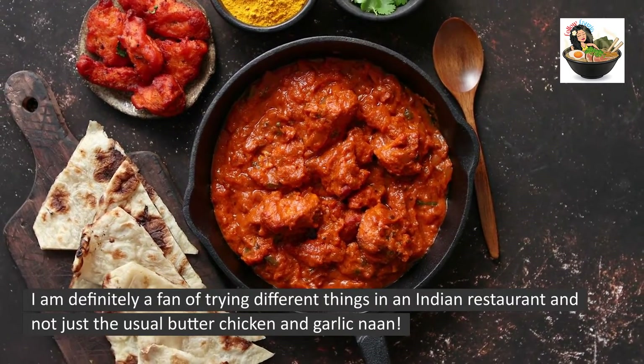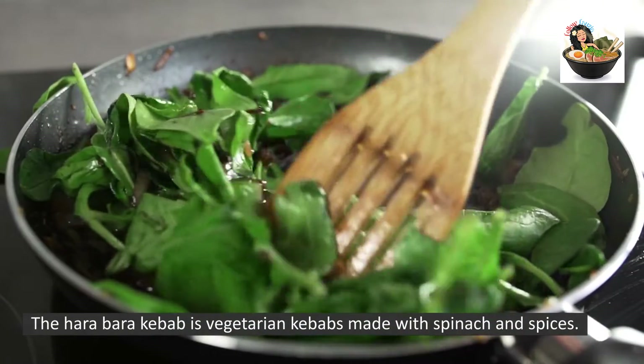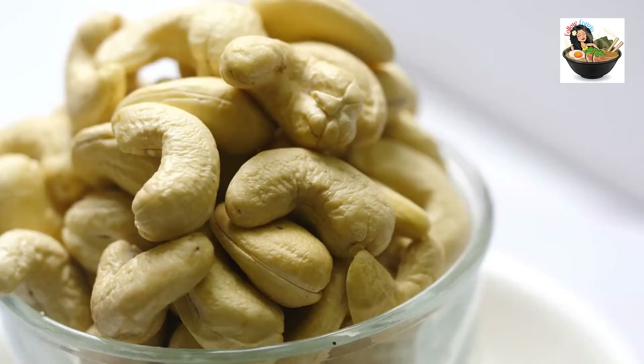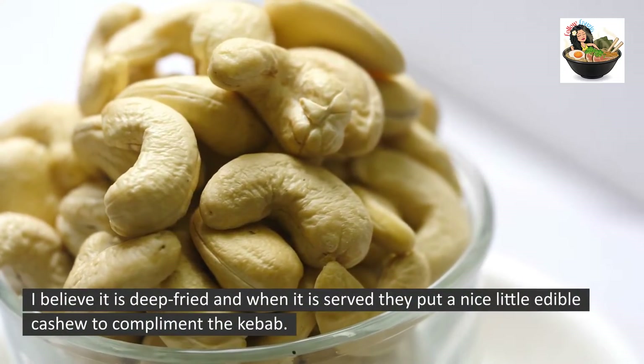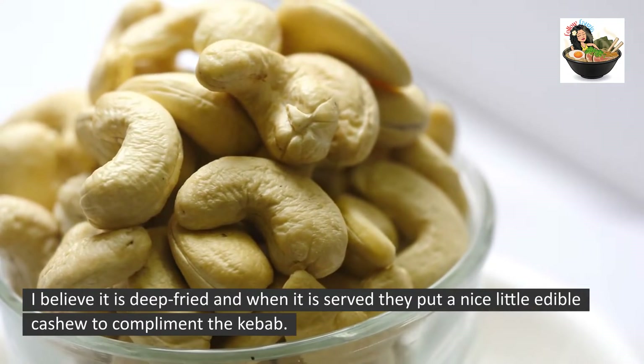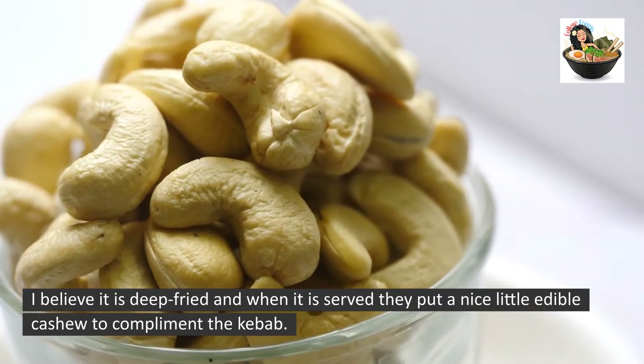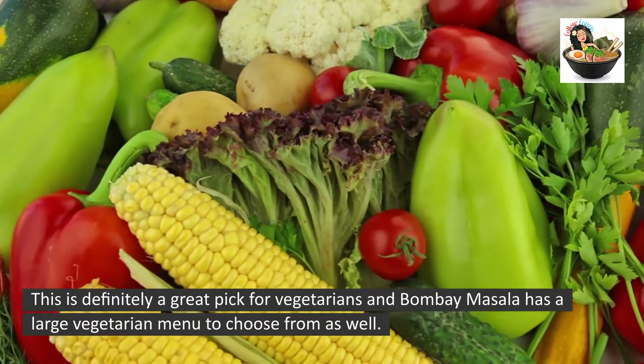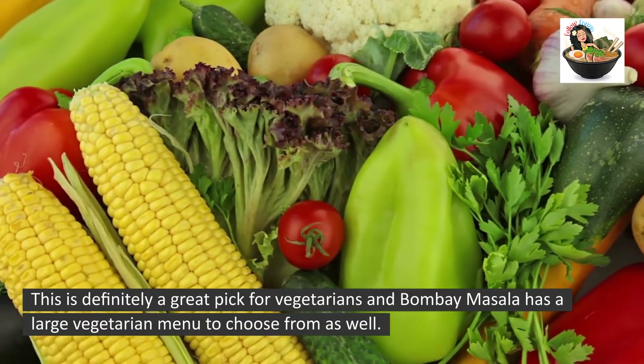I am definitely a fan of trying different things in an Indian restaurant and not just the usual butter chicken and garlic naan. The Hara Bara Kebab is vegetarian kebabs made with spinach and spices — I believe it is deep fried. When it is served, they put a nice little edible cashew to complement the kebab. This is definitely a great pick for vegetarians, and Bombay Masala has a large vegetarian menu to choose from.